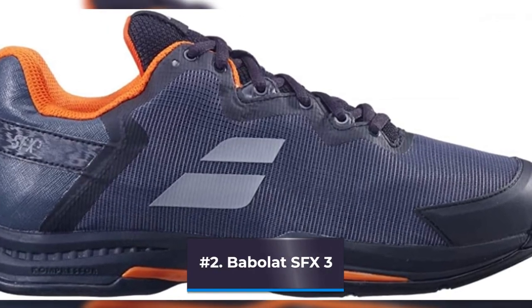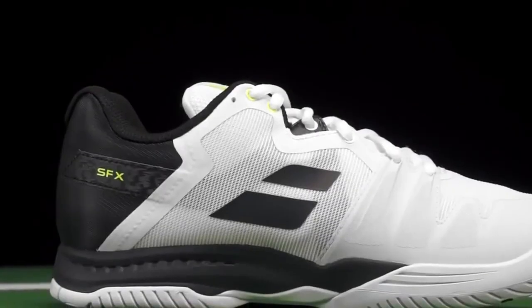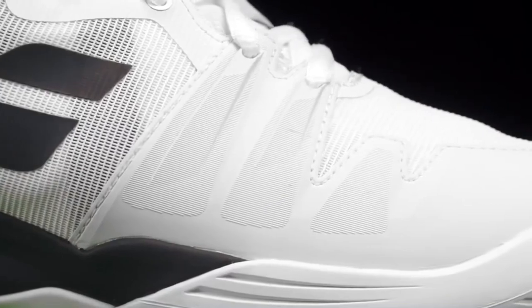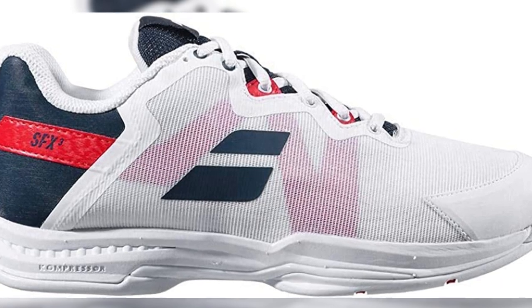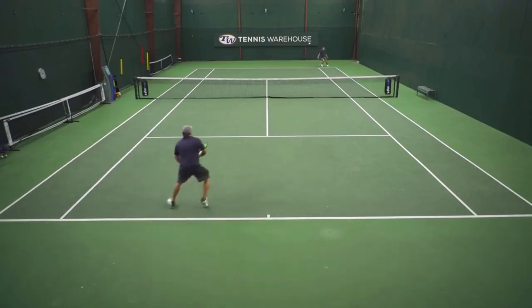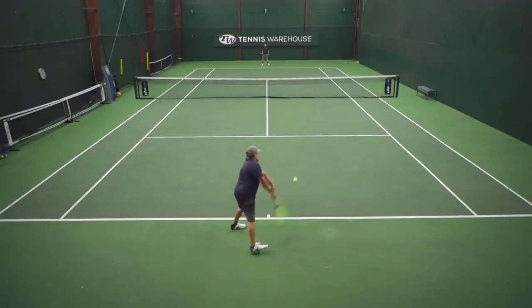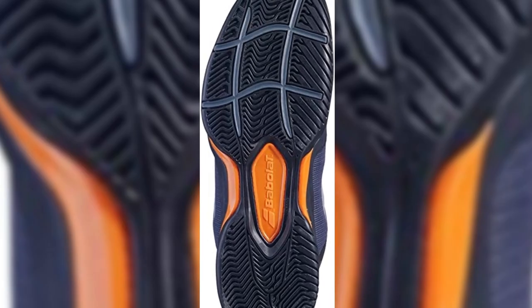Number 2: Babolat SFX3. Tennis players who get plantar fasciitis risk losing their careers. Pushing off and landing can be excruciatingly painful when the band of tissue that links the heel bone to the toes becomes inflamed. If your plantar fasciitis is under control and your doctor has given you the all-clear to play again, you should look for shoes with thick soles, shock-absorbing padding, and a cushioned heel. Because it is made of thermoplastic rubber and has a tube compression system behind the heel for superior shock absorption, this Babolat shoe fulfills all three requirements. According to Schneider, this shoe provides as much comfort as you're going to find in a tennis shoe along with extreme stability. According to Mason, this is the best-fitting tennis shoe since players with narrow, broad, and high-arched feet have all remarked on how well it fits. This model also has a slightly wider cut, which is practical if your plantar fasciitis necessitates the use of inserts, custom orthotics, or extra cushion socks.